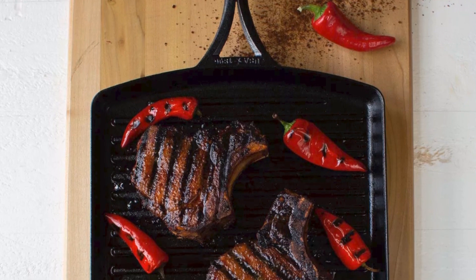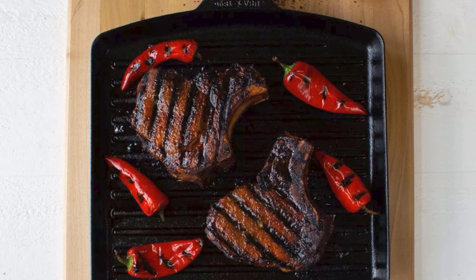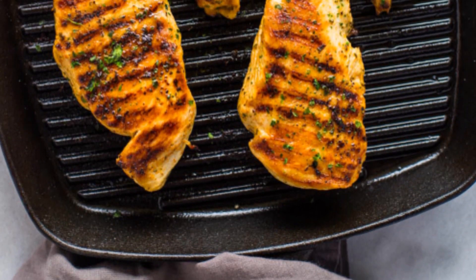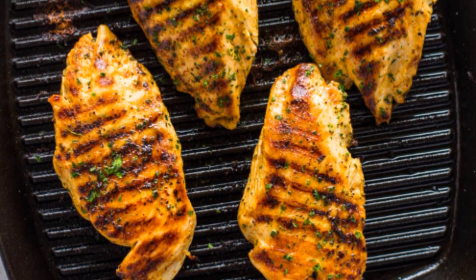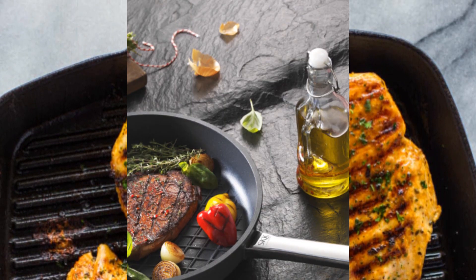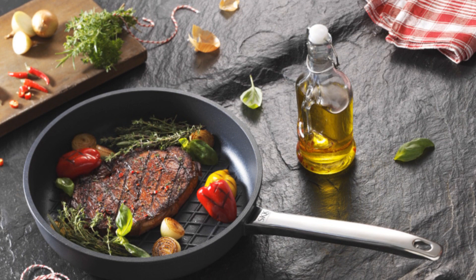The best grill pans are kitchen essentials for all-season grilling indoors. No matter the weather, you can achieve those perfect grill marks and savor the flavors of barbecued food. Stay tuned because in this video, we're going to introduce you to the top 5 grill pans that will elevate your grilling game year-round.